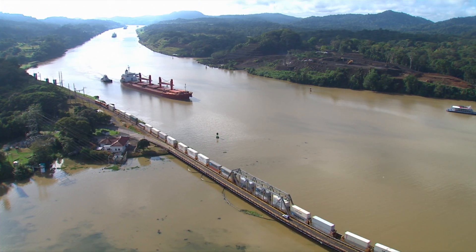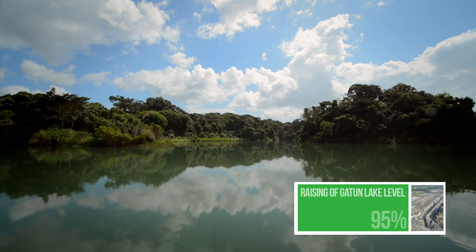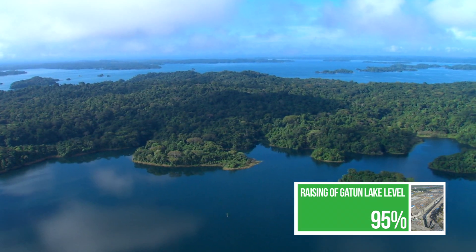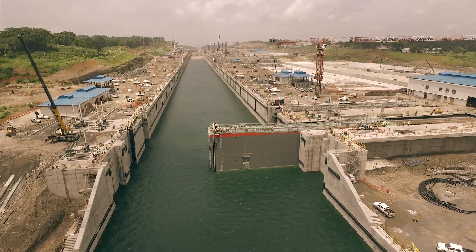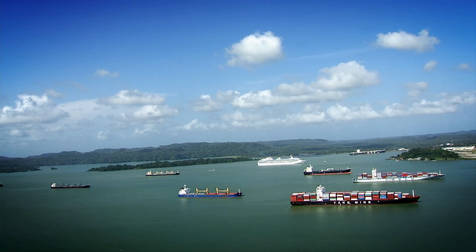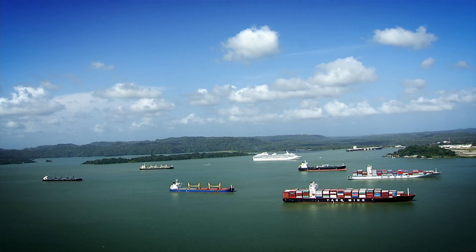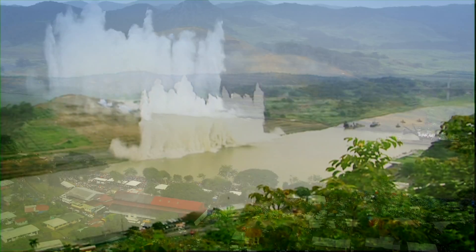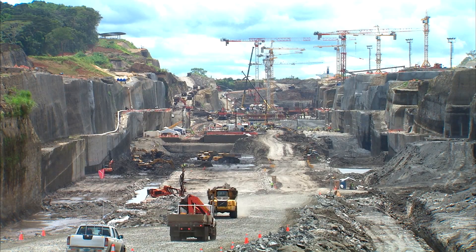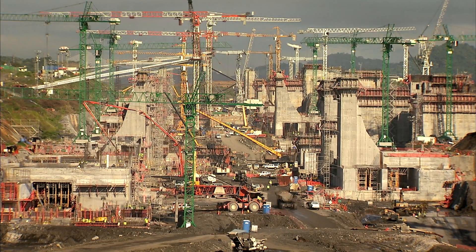Gatun Lake's maximum operating level is being raised 45 centimeters to improve water supply for the expanded canal operations. This will add nearly 200 million cubic meters of water to its reservoir. Seven years have passed since the inauguration of the Panama Canal Expansion Program, and it continues forward at full speed.